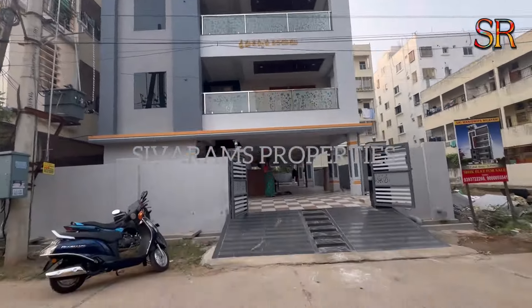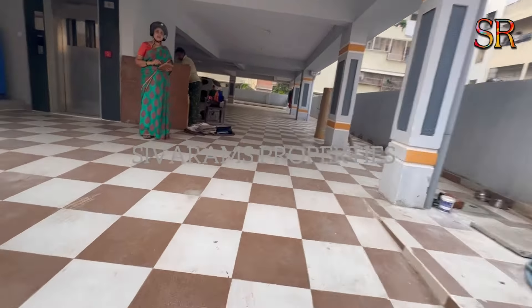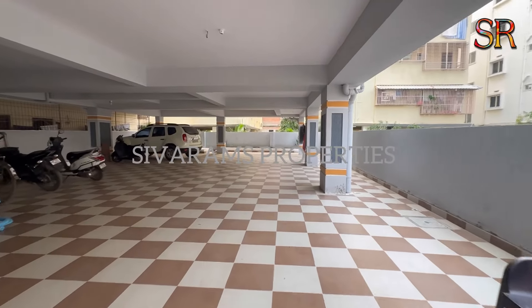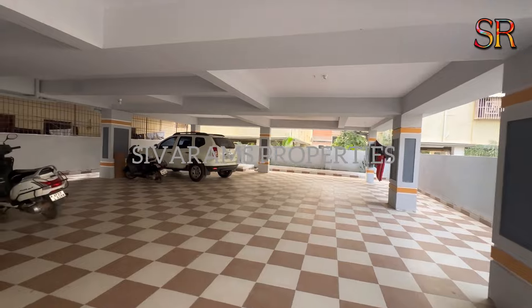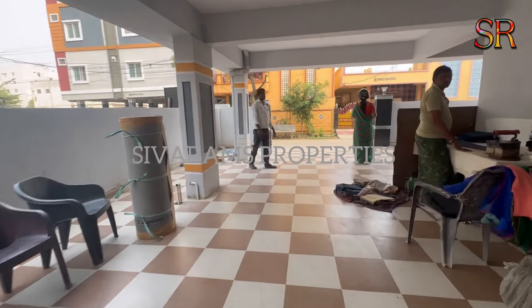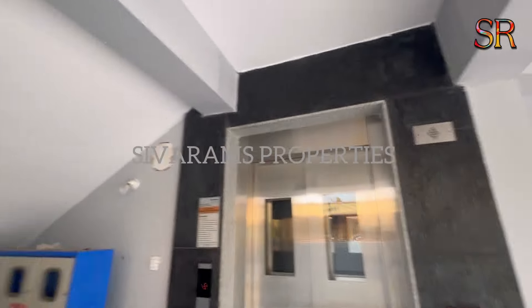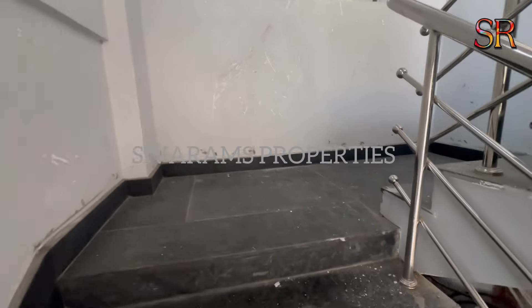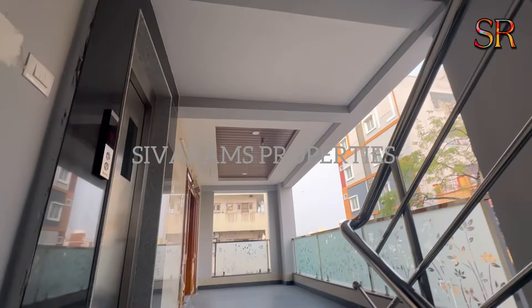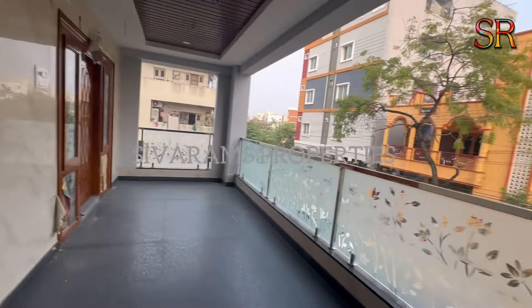This is the main floor. The first floor is an east-facing flat — triple bedroom with lift, car parking, power backup, and a watchman room. There are two road differences near Nagajana Hospital. The parking area, watchman room, lift, and staircase are all here. For complete details, contact information is on the screen.